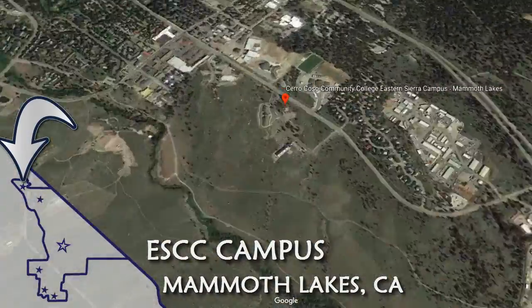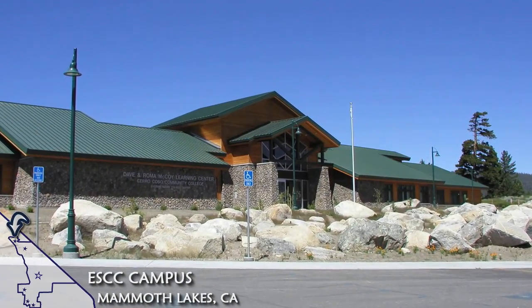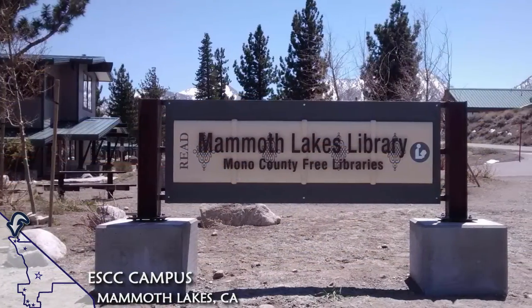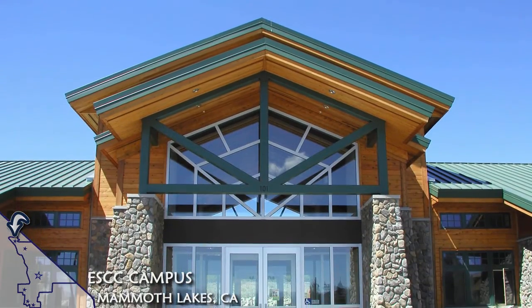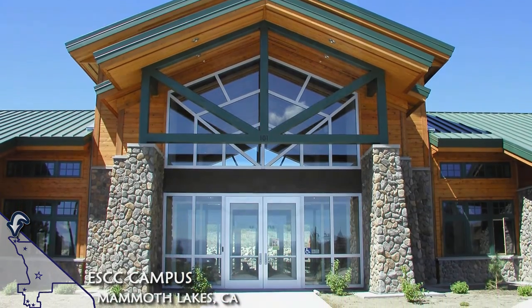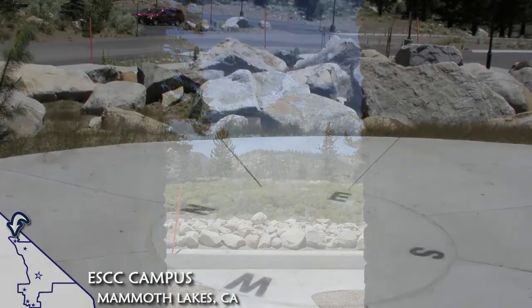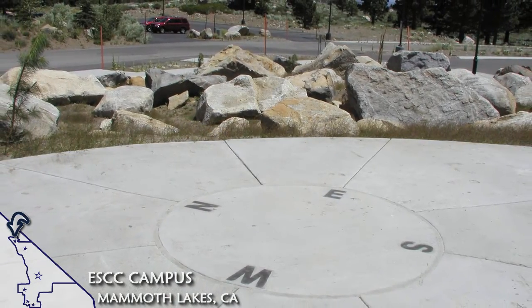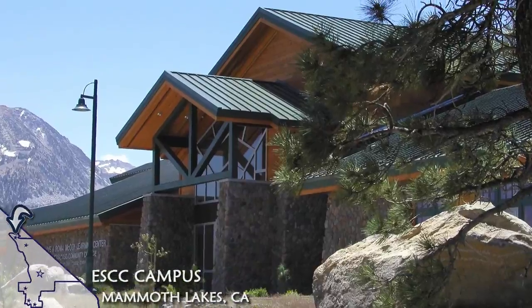About a 45-minute drive from the Bishop Campus is the ESCC Campus at Mammoth Lakes, where students have access to the Mammoth Public Library, which is just a short walk from the Mammoth Campus. This library is a joint-use facility shared by Cerro Coso students and the citizens of Mammoth Lakes. Additionally, on the Mammoth Campus is a Learning Resource Center where you can get assistance from the staff.